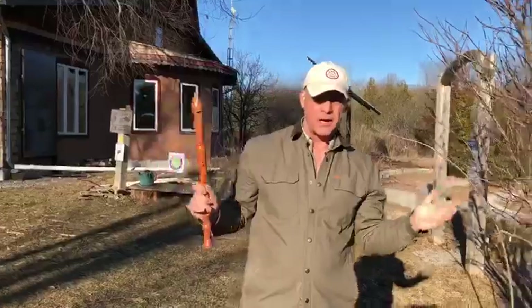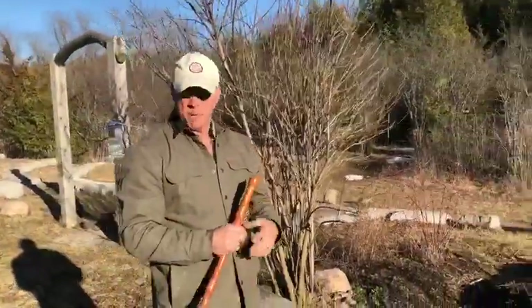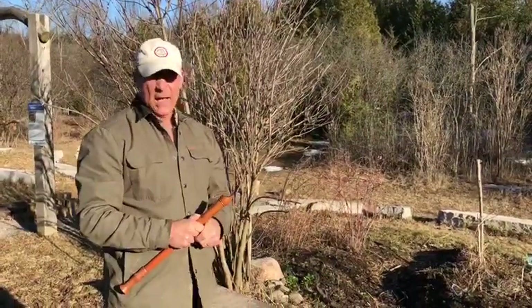Hello once again. It's Jacob from Camp Cowortha with another nature note. Last time we spoke about bird nests. This time I'm gonna give you the egg challenge.